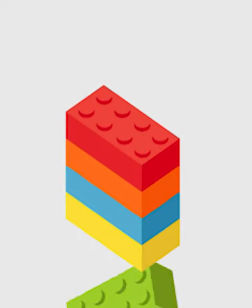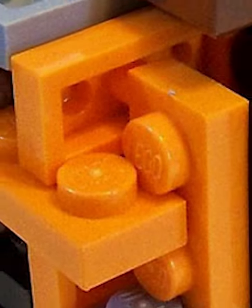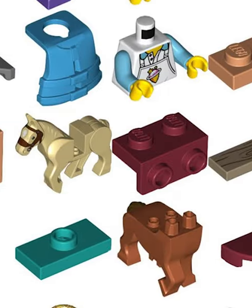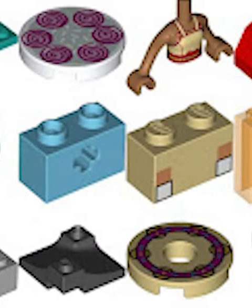LEGO is known for their building bricks, which they've been making for decades, and are special because every LEGO brick ever made can connect with every other LEGO brick. This is almost always true, as you can see most bricks have some kind of connection point, either a stud or an anti-stud, and they can connect onto other pieces.